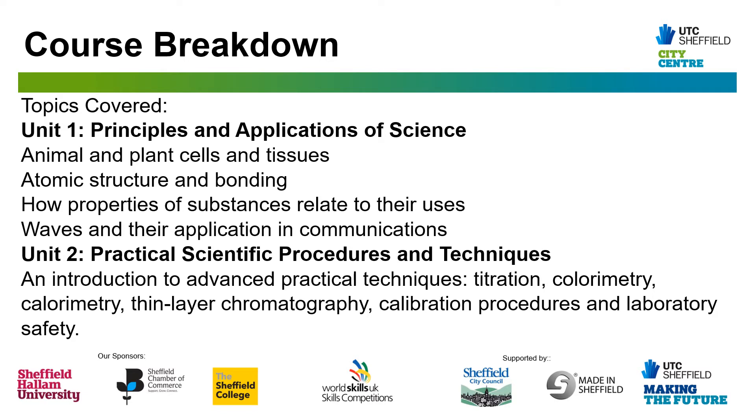Unit 1 is Principles and Applications of Science. This is a theoretical unit that builds on what you have studied at GCSE and takes you to A Level standard. You'll be working on exactly the same concepts as pupils studying A Levels in Biology, Chemistry and Physics, but your assessments will be much shorter and chunked up.